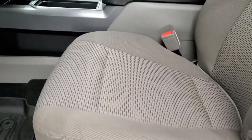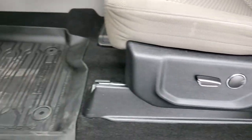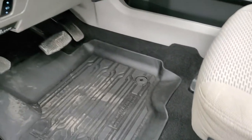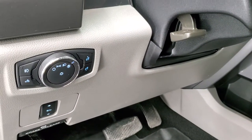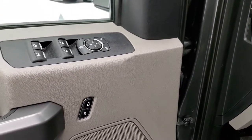Inside, the XLT package gives you a gray cloth interior. There are no rips or tears on the seats — really nice condition. It has a power driver's seat with lumbar, factory all-weather floor mats, power pedals, auto headlamps, tilt and telescopic steering wheel, power windows, power locks, and power mirrors.